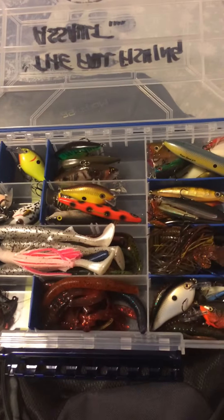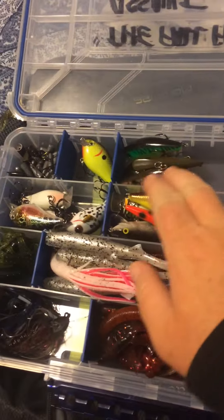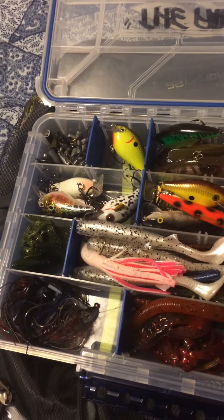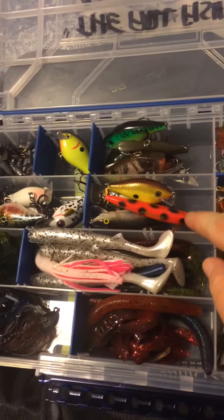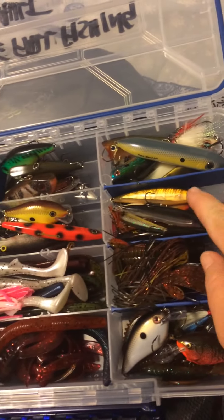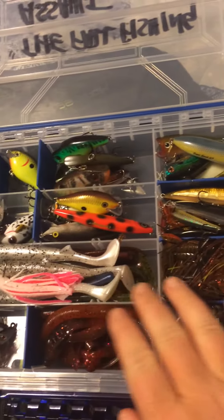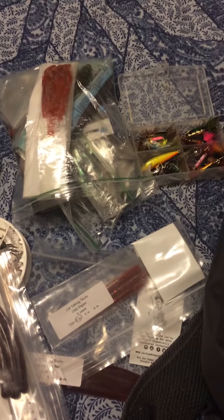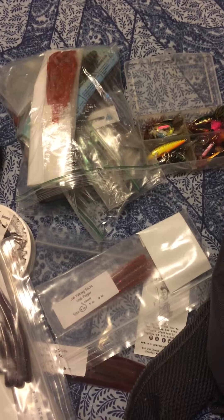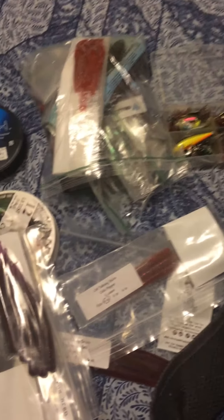We're going to be fishing the upper Potomac tomorrow. So all these faster search baits, all these lifeless crankbaits and so forth, that's out the window. We're going to be looking at slower presentations, some small jerkbaits, maybe some swim, some jigging pigs. More than likely, what I'm going to be using tomorrow is hands down probably the best thing that has caught me fish all year — on a drop shot and other small plastic presentations.